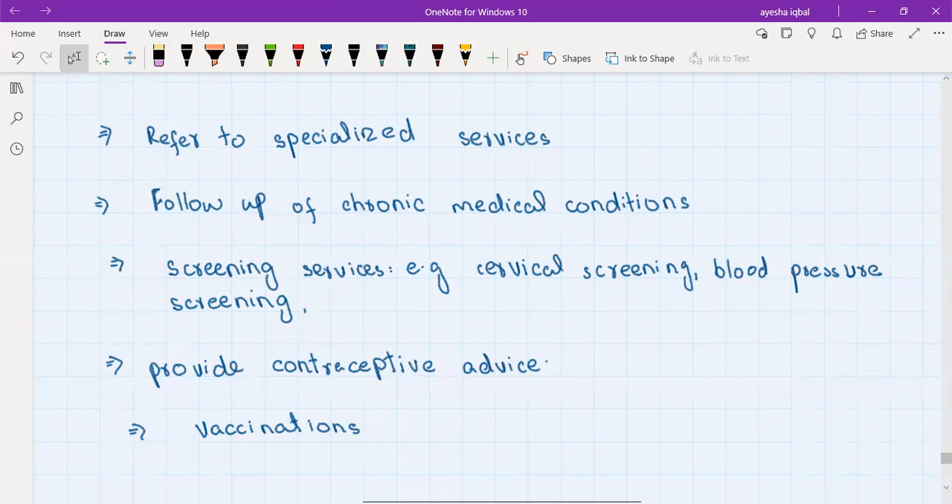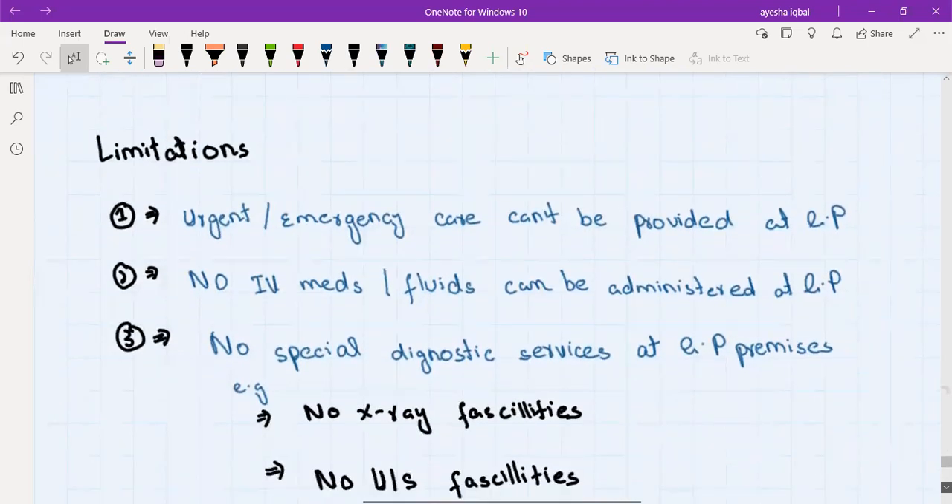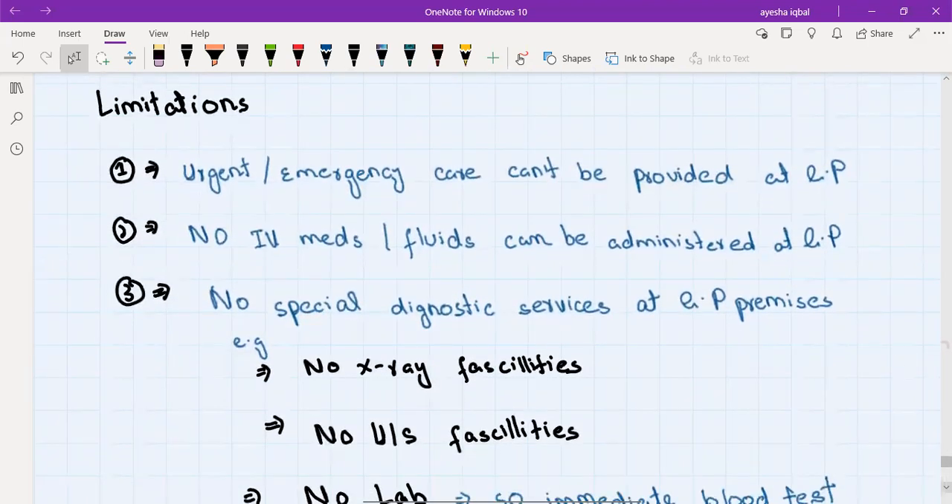GPs also provide contraceptive advice and perform vaccinations. Regarding limitations: GP surgeries are like doctor's clinics in the community. They don't have special diagnostic services in the building — no X-ray, no ultrasound facility. They do have a portable ECG machine but nothing else. There is no lab inside the GP practice, so they cannot immediately get blood test results.